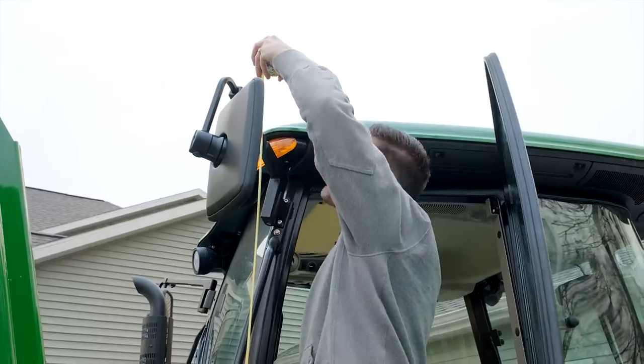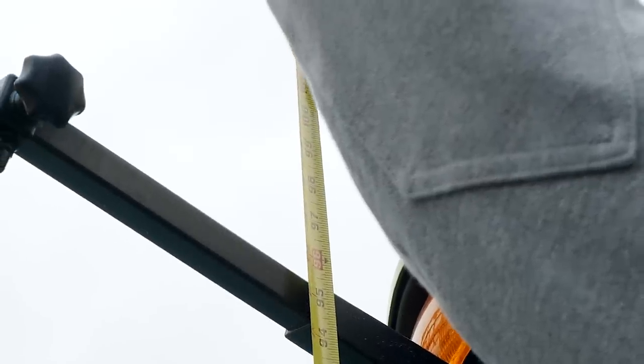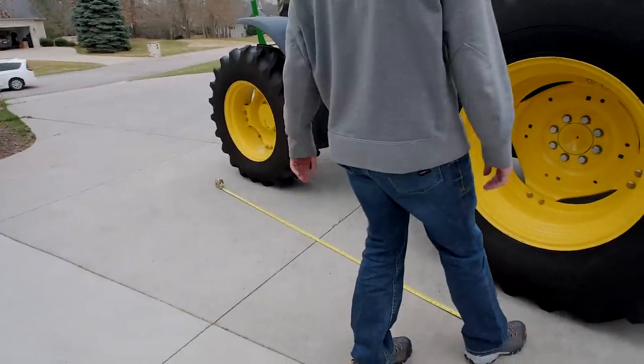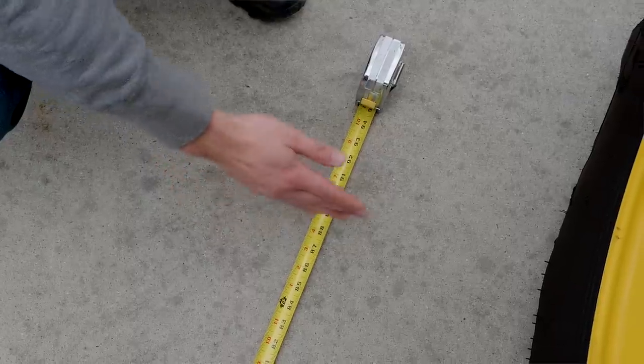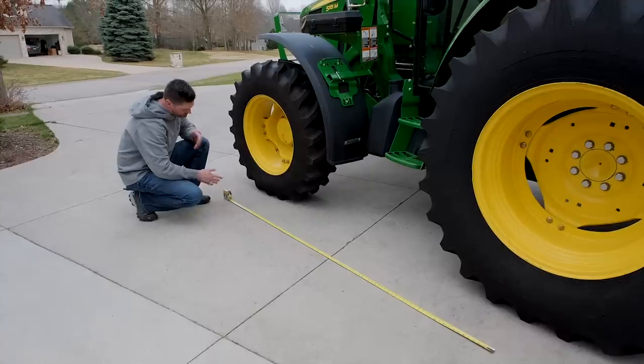It's about eight and a half feet — 102 inches from the ground to the top of the cab. And the wheelbase, center of the rear wheel to the center of the front wheel, is going to be about seven feet, four inches — or 88 inches.